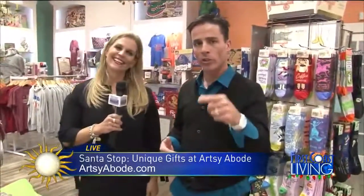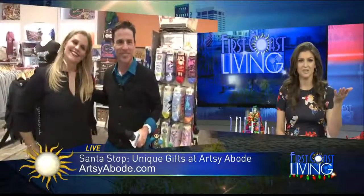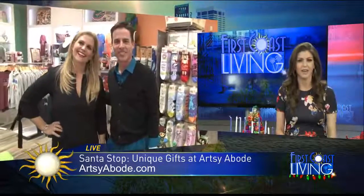We're out here at Artsy Abode. We've got a little more Secret Santa coming up. Thanks, Leah. Thanks, Curtis. Good to see you both. Thanks to Leah for providing that content too.